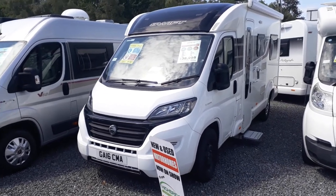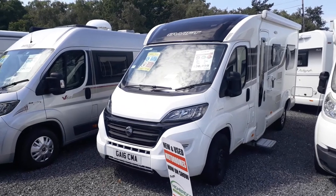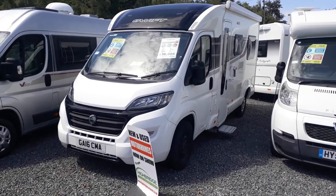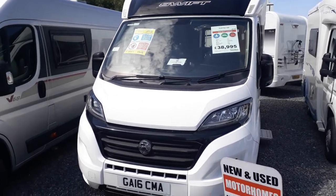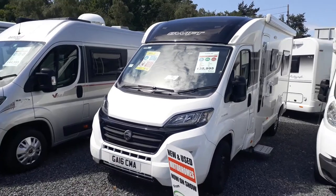Swift's Rio range was a special range brought out in 2015 as an alternative to a van conversion. They are narrow body compact coach-built, and if you come around to the front you can see the widest point of the coachwork body is exactly the same width as the widest point of the cab minus the mirrors.